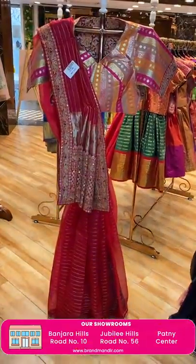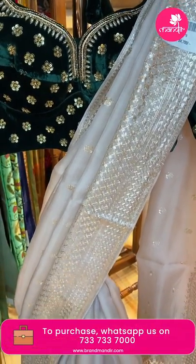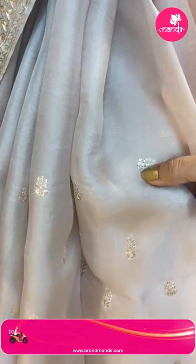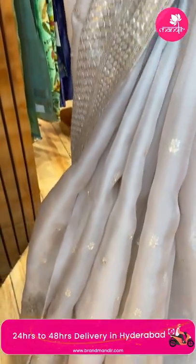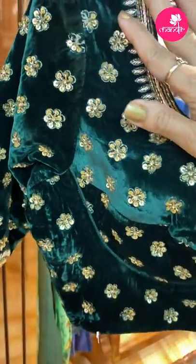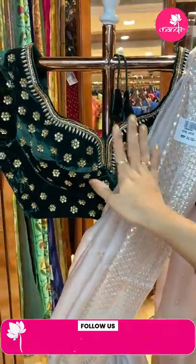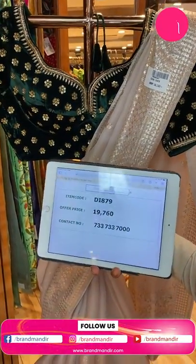Beautiful beige saree — a lot of fine thread work and silver zari work set as florals. The kora fabric organza border showing a triangular floral design. Running pallu with beautiful florals border ended up with blouse. Ready-made blouse — so lovely, beautiful zardozi, kardana and sequence work. Velvet blouse paired with this saree. Pricing and details: 19,760. DI 879 is the code.